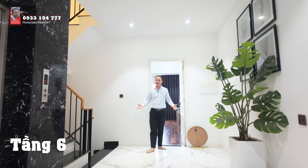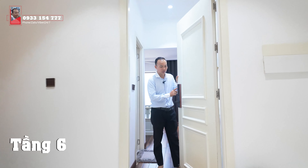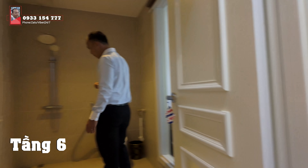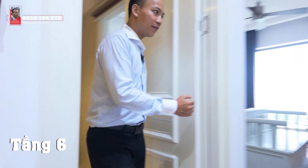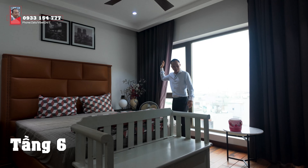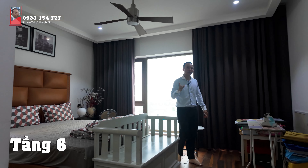Đây là không gian sảnh của tầng 6 - sảnh rộng hơn. Chúng ta sẽ đi vào không gian tầng 6, có hệ thống phòng ngủ với smart key. Tủ quần áo sẽ đặt phía bên tay trái, bên này là nhà vệ sinh - cũng rất là rộng, có gương. Đến với không gian phòng ngủ này thì Thế Nghĩa đánh giá là bình thường so với căn nhà này thôi, nhưng nếu ở trên nhà bình thường thì rất đặc biệt. Cửa kính, rèm, điều hòa và quạt đầy đủ.